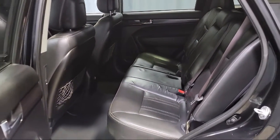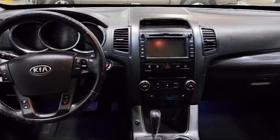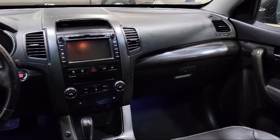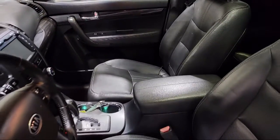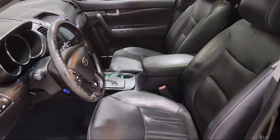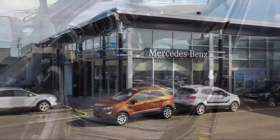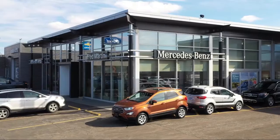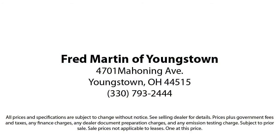Family owned since 1972, Fred Martin of Youngstown has remained a leader in customer service, and for being here long after the sale. Our sales and service are all factory certified, which has led us to multiple Ford President's Awards and Mercedes-Benz Best of the Best Awards. With our 4.4 Google and 4.5 Facebook Ratings, come see why customers always return to the family experience we provide.